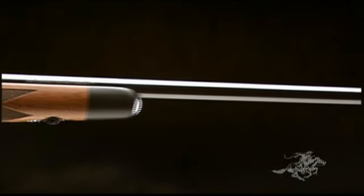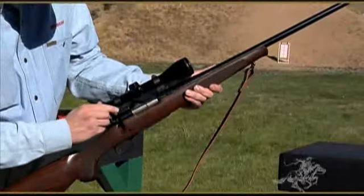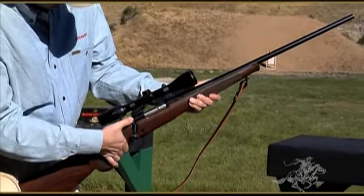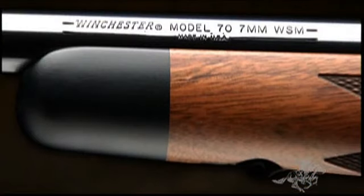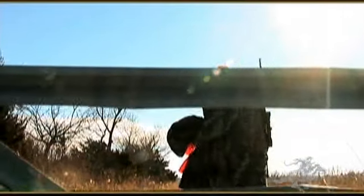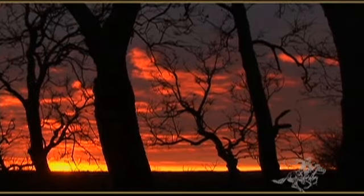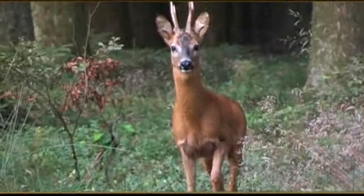That great tradition continues with today's Model 70. When you handle a new Model 70, the first thing you'll notice is what hasn't changed. The stamp on the side still reads, Made in USA. That's right, in the truest traditions of this great rifle, Model 70s are still proudly built in America by meticulous American craftsmen.